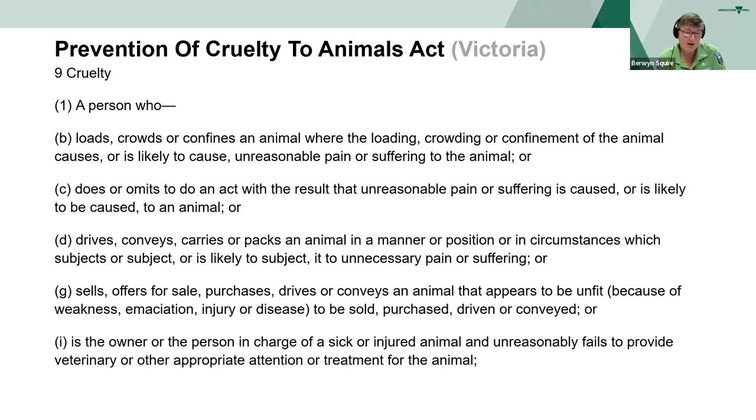If you sell, offer for sale or convey an animal that appears to be unfit because of weakness, emaciation, injury or disease to be sold or driven, that's an offence. And if you, as the owner or the person in charge, have a sick or injured animal and unreasonably fail to provide veterinary or other appropriate attention or treatment to the animal, that can also be an offence and deemed to be cruelty.